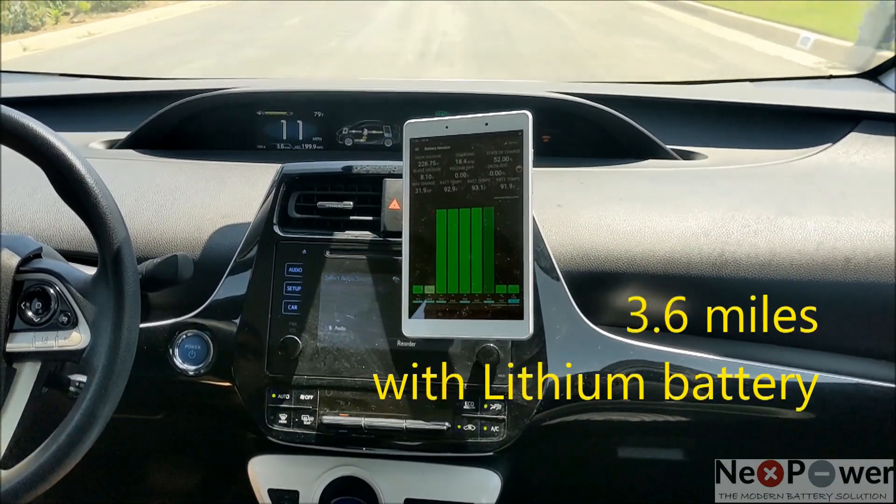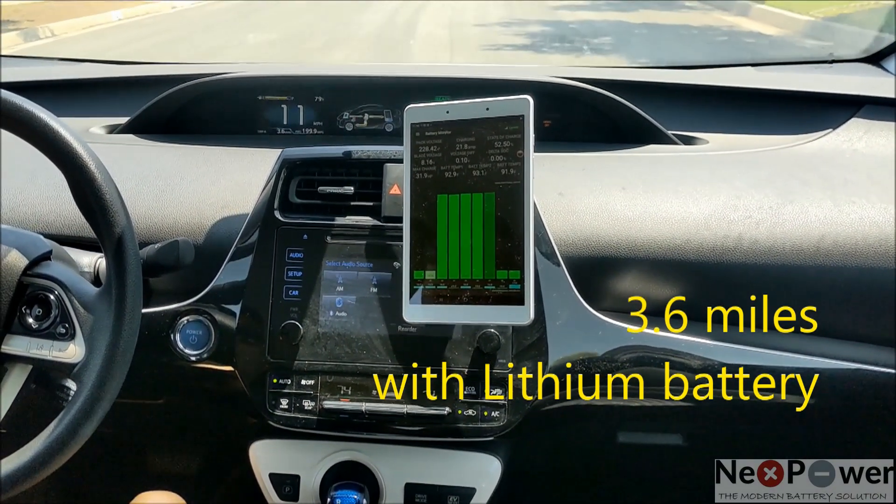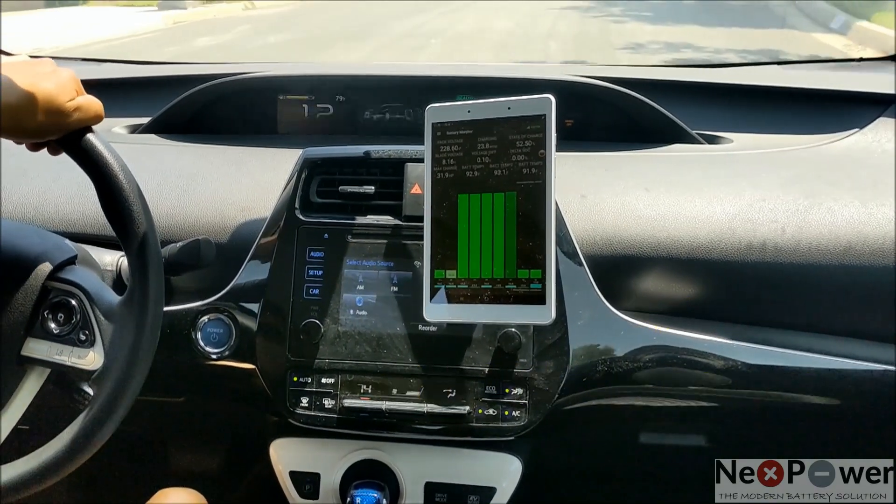And that's it — the engine kicks in. We are at 3.6 miles. The result is not even close: 3.6 miles compared to 1.5 miles.